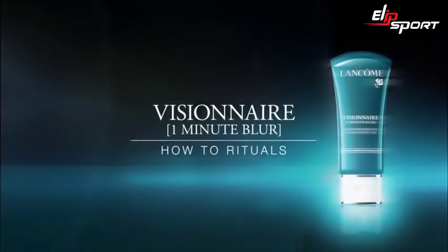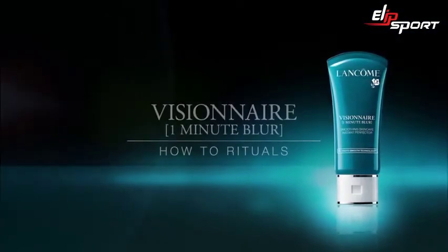Having beautiful skin is essential to my self-confidence, but I never seem to have enough time to get into a complete routine. Luckily, Visionaire One Minute Blur is my quick fix for visibly erasing my little imperfections in an instant.